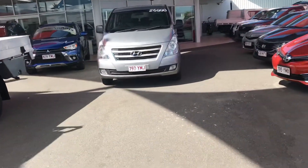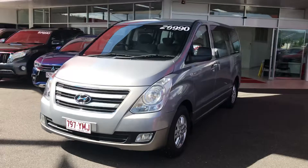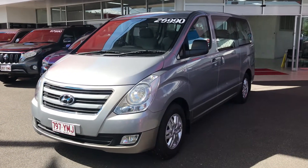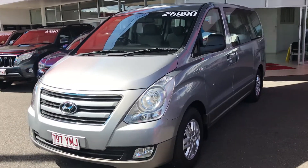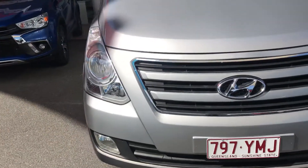Let's get back to this iMAX that you inquired on. As I mentioned, I'm going to be upfront and honest from the beginning — any imperfections I can see on this vehicle I'm more than happy to point out so there aren't any surprises on delivery. Let's start off with the front guard of the vehicle.